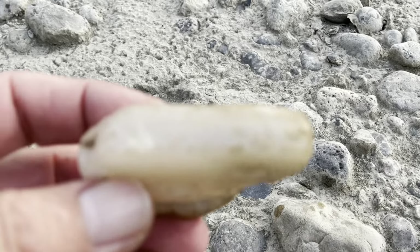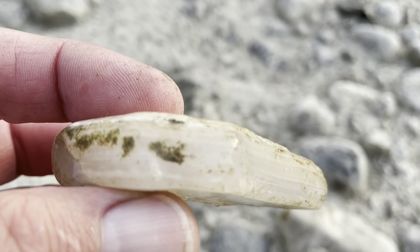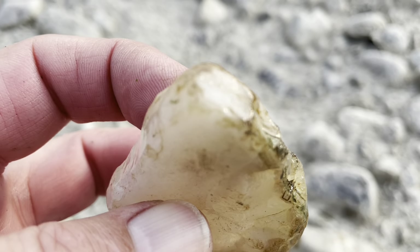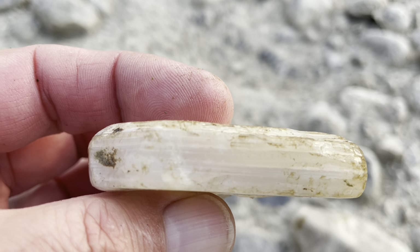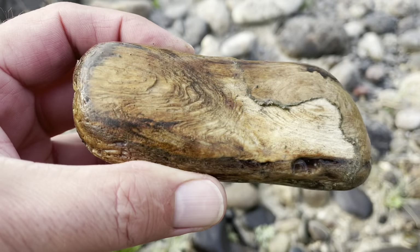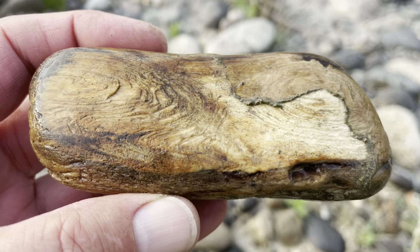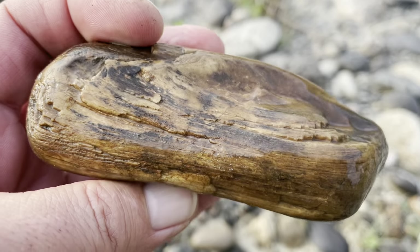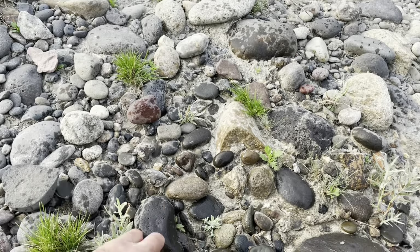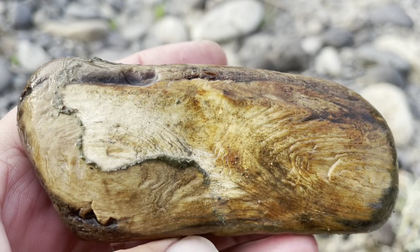Alright, I found a nice piece of agate. Look at the water lines in that. That is beautiful. Clean it up a little bit more at camp, but that is definitely a keeper. Beautiful. Here's a real nice piece of petrified wood — look at that, you can see the knot in it. Finding a lot of this material here, not many agates. But that's a keeper — it's a beautiful piece.